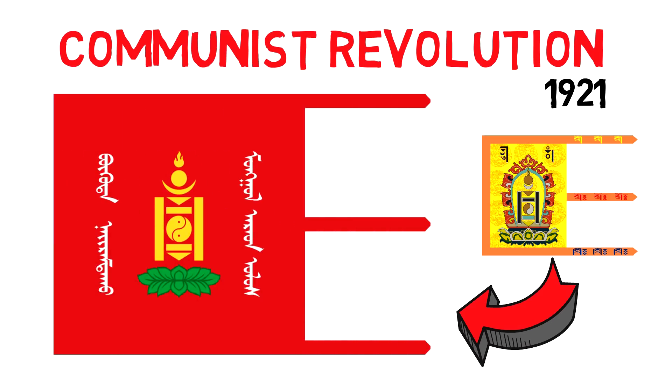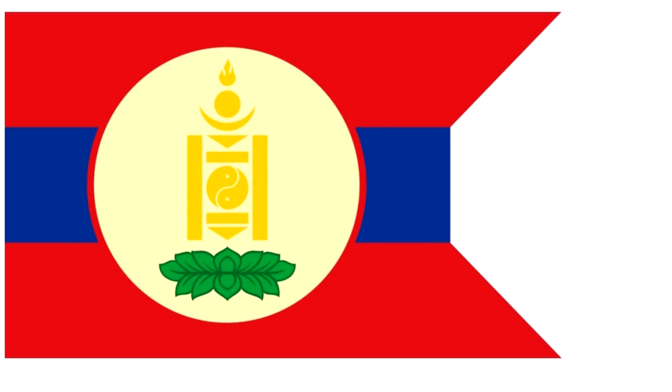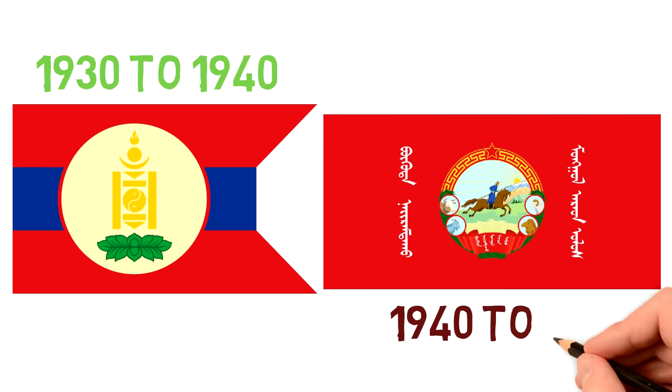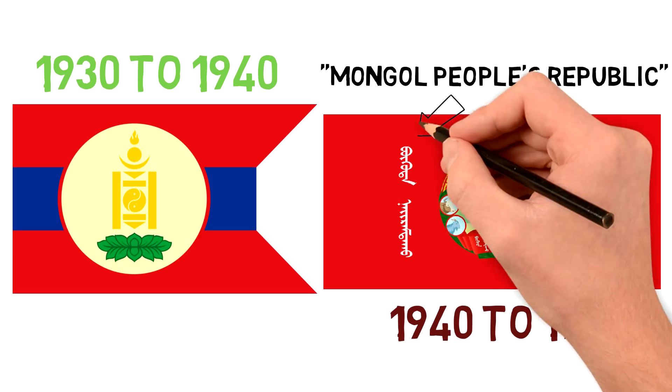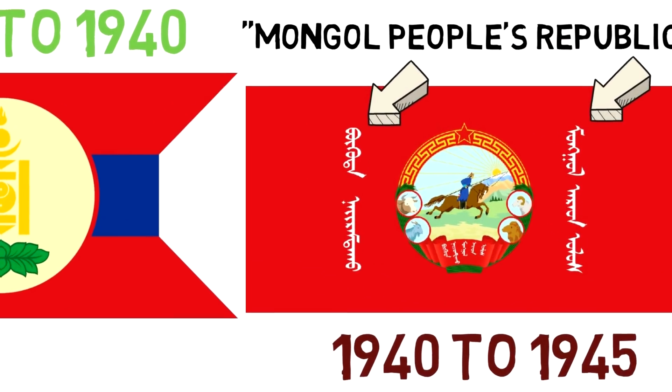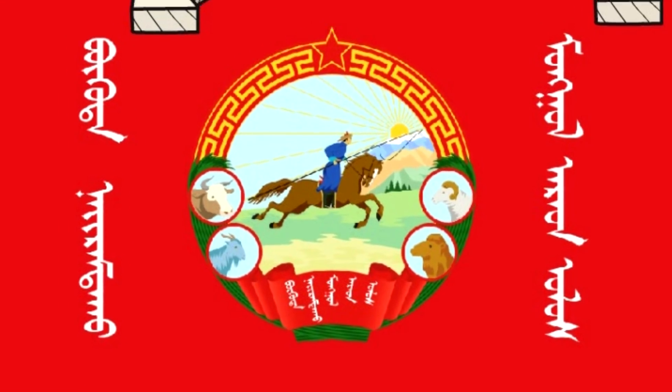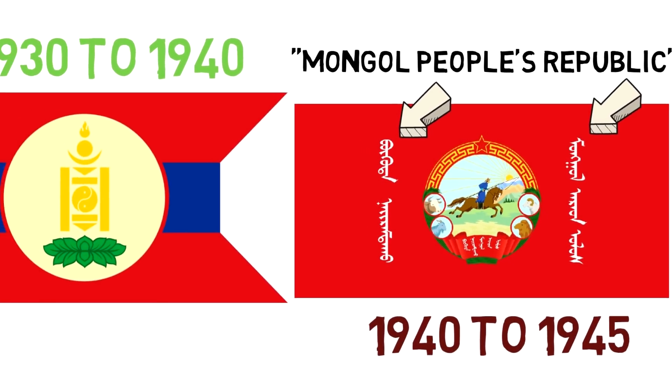Throughout its existence, the Mongolian People's Republic changed its flag a few times. From 1930 to 1940 they implemented a horizontal tricolor, red and blue, with a beige circle in the middle carrying the national emblem. From 1940 to 1945, a third flag was created omitting the national symbol. In it we can see the traditional communist red star, along with a horseman, a sun, and a few animals common to the region on each side. On each side it is written 'Mongol People's Republic.'